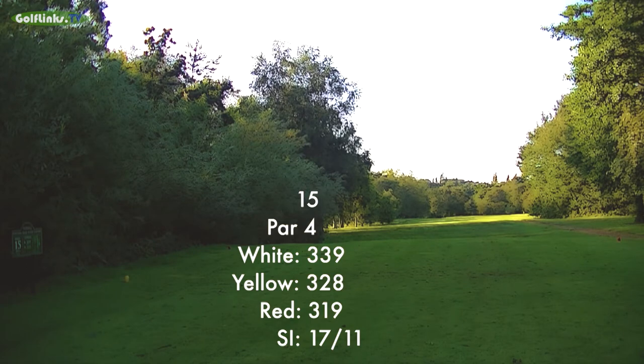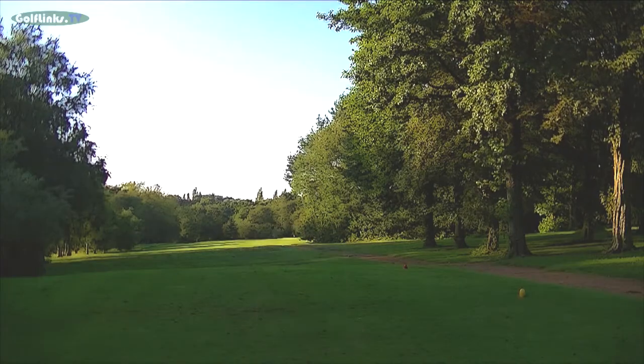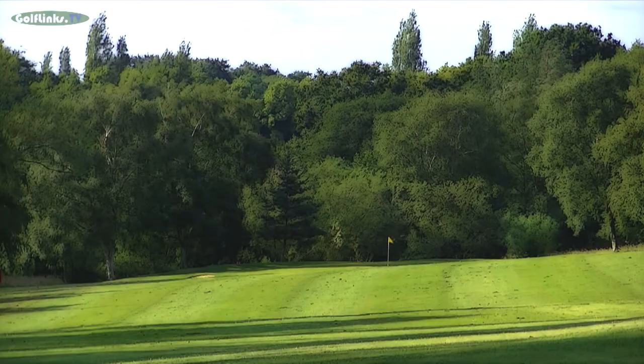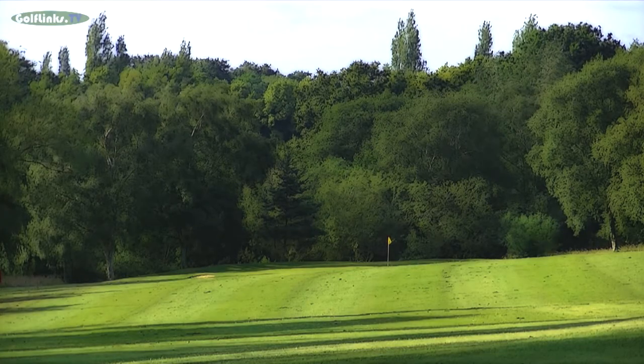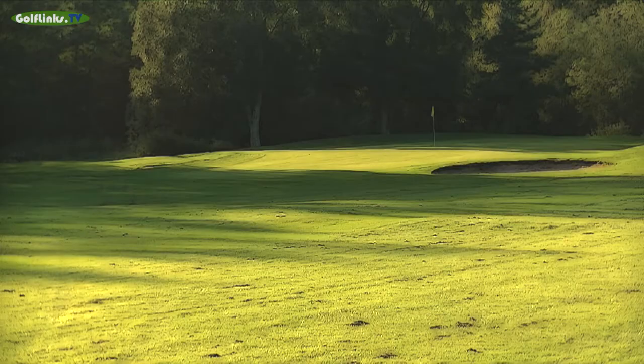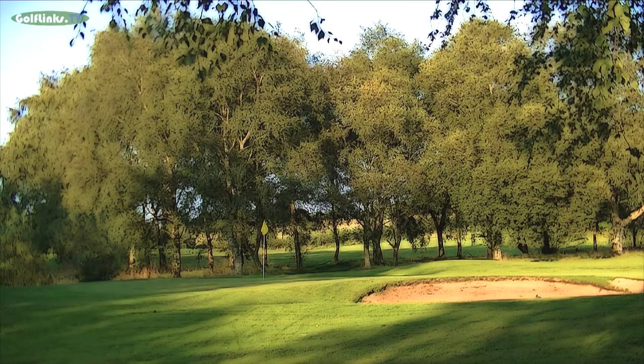The 339 yard 15th is considered to be Walton's easiest par 4, although the view from the tee is tunneled by trees before widening dramatically to the right after about 75 yards, favouring a slightly faded drive. The green is guarded by sand front right and mid left.